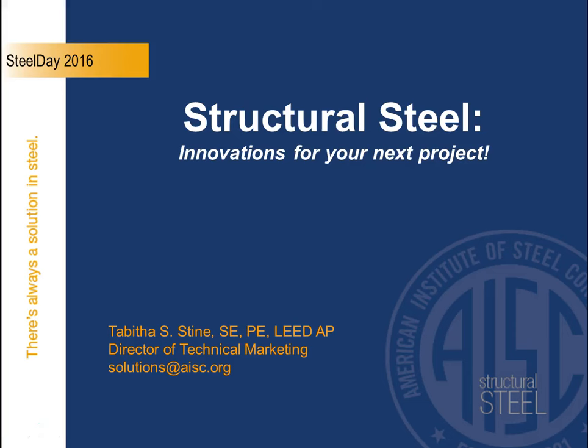Hello, my name is Tabitha Stein. I'm the Director of Technical Marketing at the American Institute of Steel Construction. At AISC, our Steel Solutions Center is always capturing innovative concepts, ideas, and updates that we're informing you of.